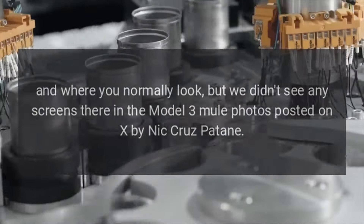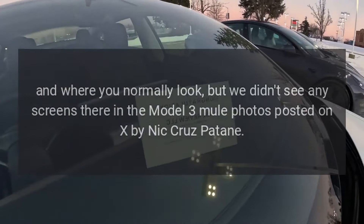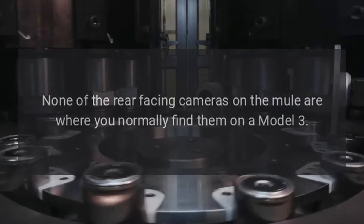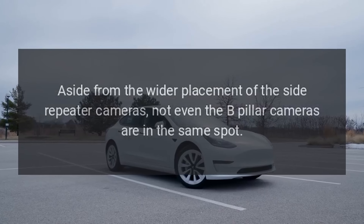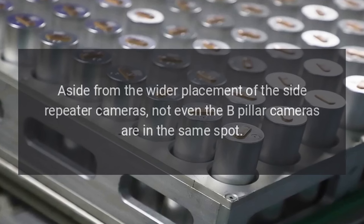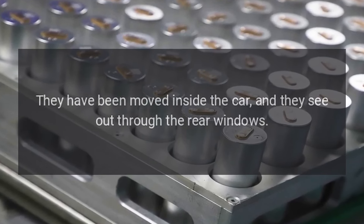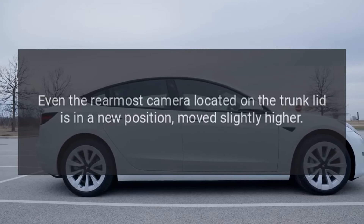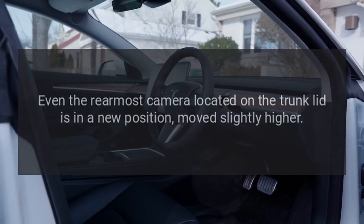But we didn't see any screens there in the Model 3 mule photos posted on X by Nick Cruz Patten. None of the rear-facing cameras on the mule are where you normally find them on a Model 3. Aside from the wider placement of the side repeater cameras, not even the B-pillar cameras are in the same spot — they have been moved inside the car and see out through the rear windows. Even the rearmost camera on the trunk lid is in a new position, moved slightly higher.